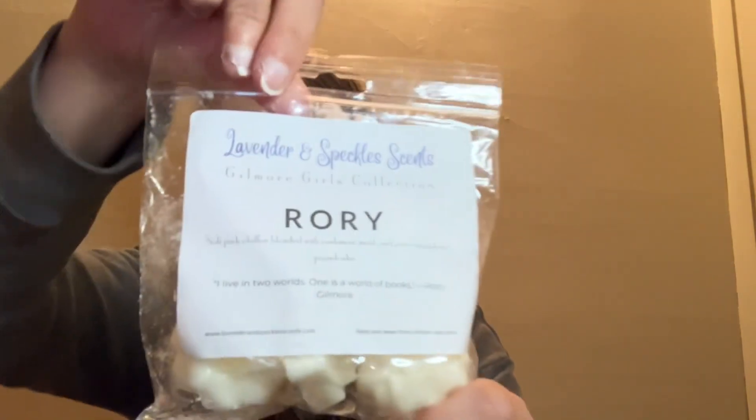Next we have Lavender and Speckles — this is called Rory, from her Gilmore Girls collection. This is soft pink chiffon blended with cashmere musk and sweet strawberry pound cake. It's nice. I don't know if it's a scent I'd need more of — a small bag is definitely enough, because it's really a perfumey scent, and sometimes I'm not huge on perfumey scents; I'm more of a bakery lover. You get the pink chiffon with the cashmere musk. I don't really get strawberry pound cake, but there is a little bit of sweetness from it. A small bag will be just enough for me.